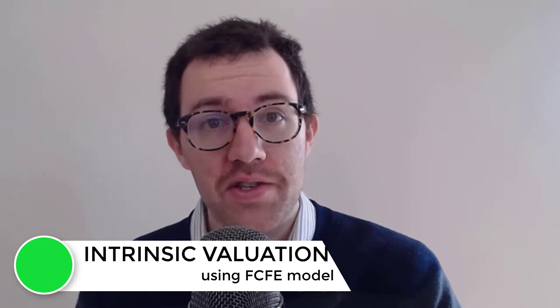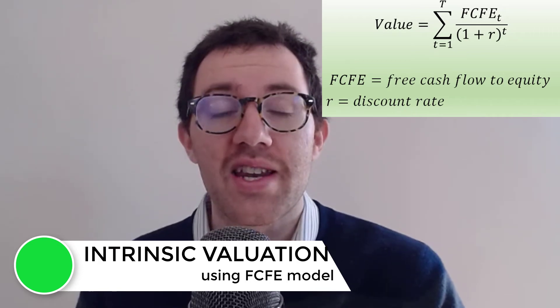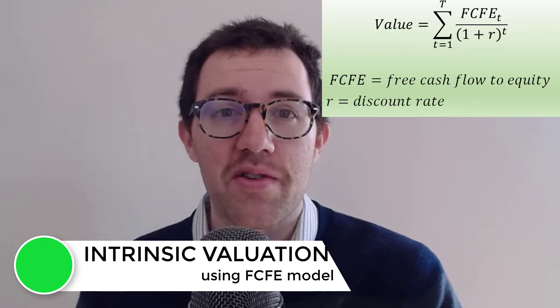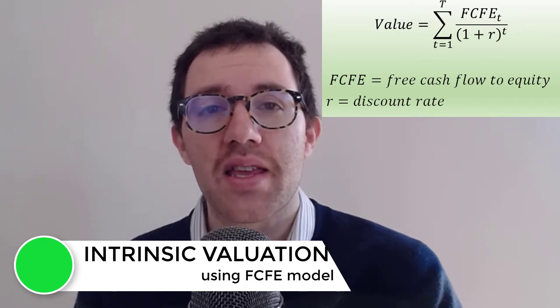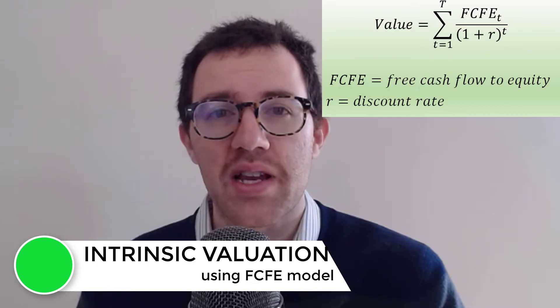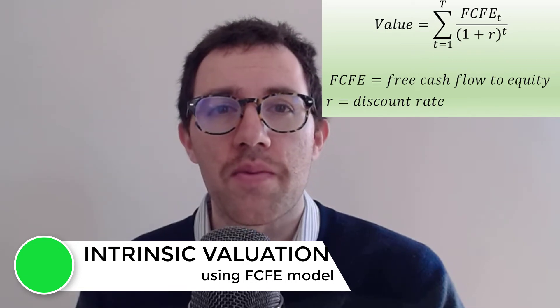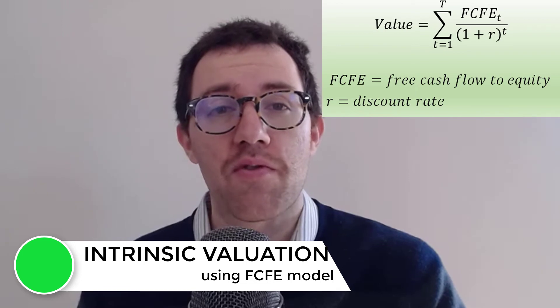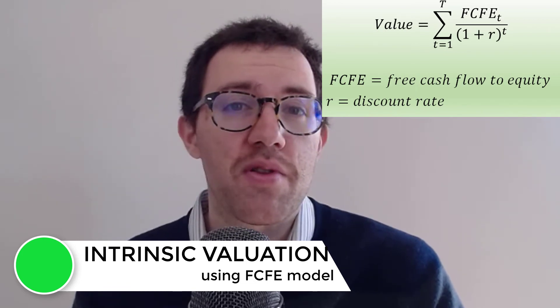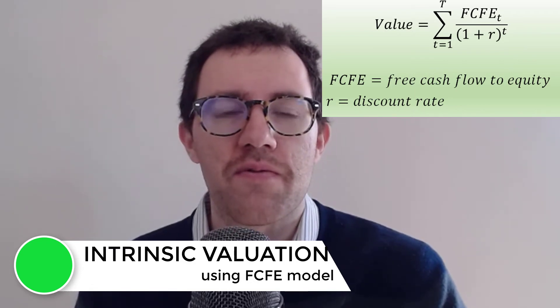At this point I want to use an intrinsic valuation model to value Kellogg's stock. This will be relatively straightforward because analysts aren't expecting any significant growth in Kellogg's earnings or revenues, and when you look at the past history, they have pretty steady margins. I'll use the free cash flow to equity model, and to forecast the next five years I'll assume some type of growth rate in free cash flows based on what people are forecasting — anywhere from zero to five percent as the most optimistic level.